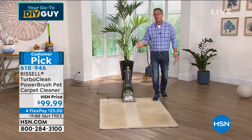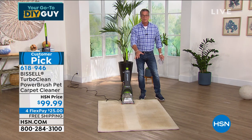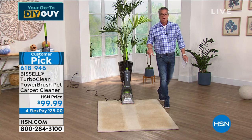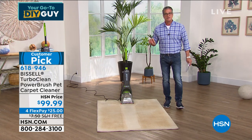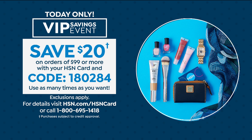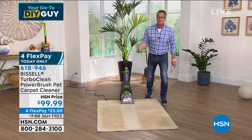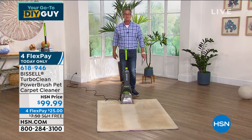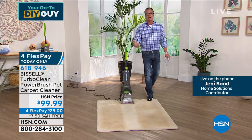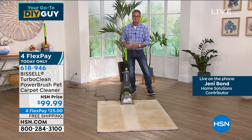If you haven't washed your carpets in a long time, this shows the difference between unclean and clean carpets. $99.99, free shipping today. Four flex payments of only $25. If you've got an HSN credit card, it's $79 today — so your four flex payments would be $20. You can get this thing home for $20. Item 618-946. Let me introduce Jenny Bond, who is on the phone to take us on a little audio tour of what you can do with the Bissell Turbo Clean.